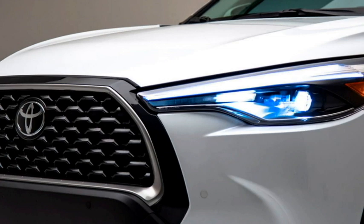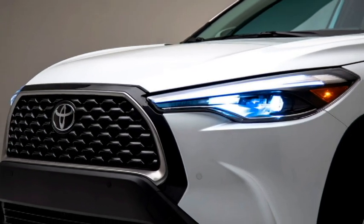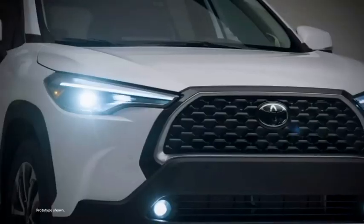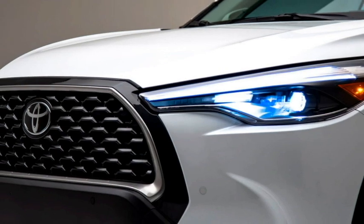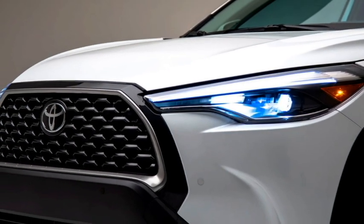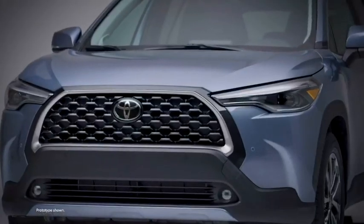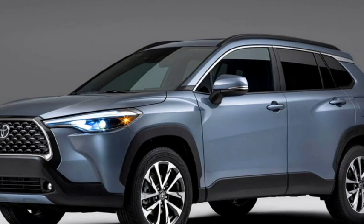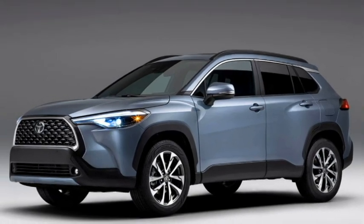Talking about the exterior design, the SUV receives a rugged look with a dual-tone exterior. Up front, it gets slick LED projector headlights with integrated LED DRLs, a stylish chrome-accented black front grille with Toyota badging at the center, black LED fog light housings, and an updated front bumper with plenty of black cladding and a formed silver faux skid plate.